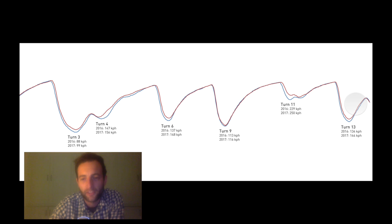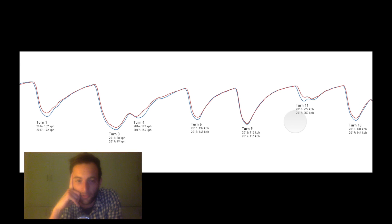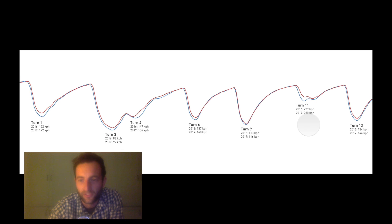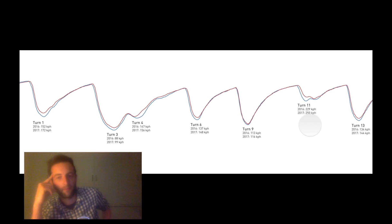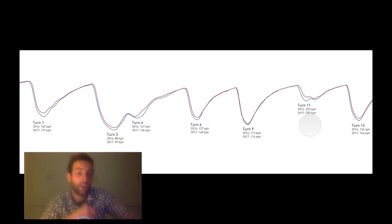Overall, I think it's really interesting to see with this full data trace that yes, the cars are quicker and they're later on the brakes, but on this fairly twisty Melbourne circuit it's difficult to see the big advantages that I think we're going to see at some of the quicker tracks, where the cars are going to be pulling massive G in the quick corners. Anyway, I hope you enjoyed this video today. If you did, please subscribe and I'll see you next time. Bye-bye.